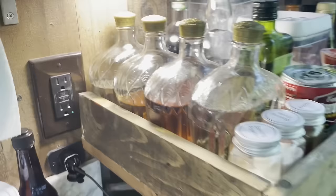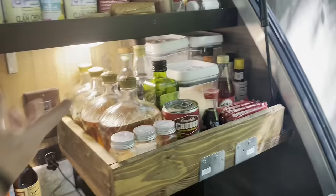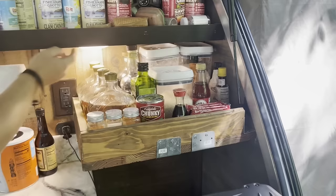The bottles are all labeled — each one. I got Malibu, Fireball, J-Mo, and tequila. You know how to party.